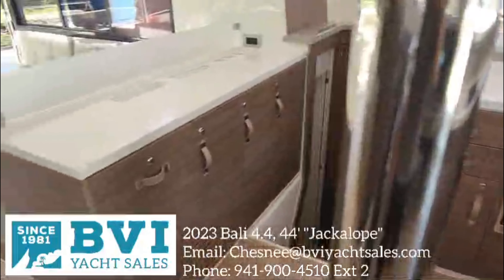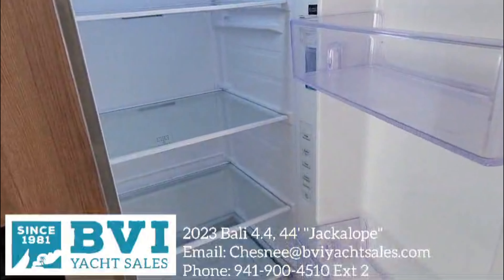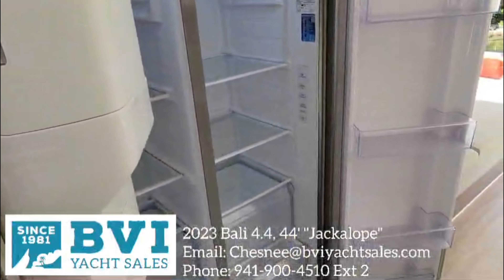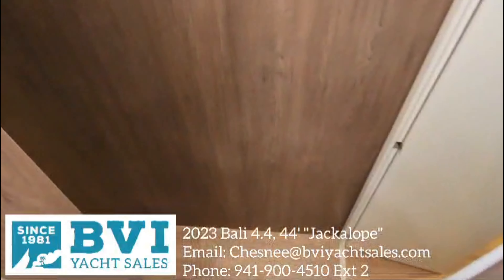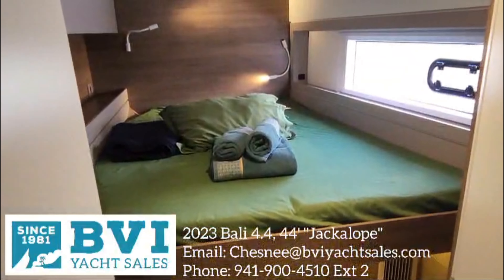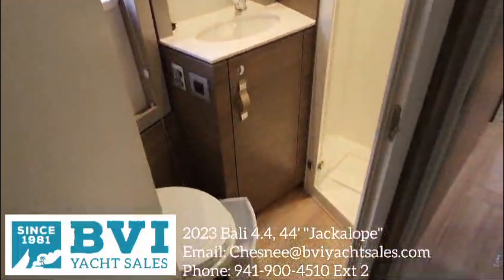Looking forward you've got that forward cockpit table and the door going right through that forward bulkhead area, bringing you into the galley with the nav station off to starboard. Massive galley space, and what's really nice about this model is it has a full standing refrigerator, so no drawer fridges to worry about.